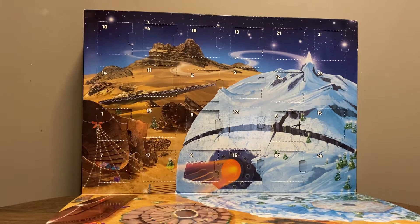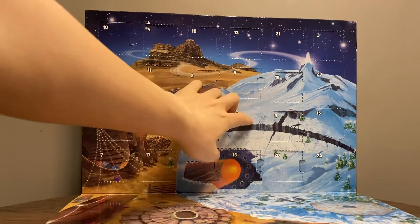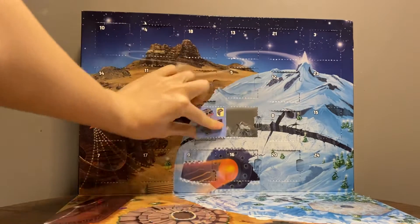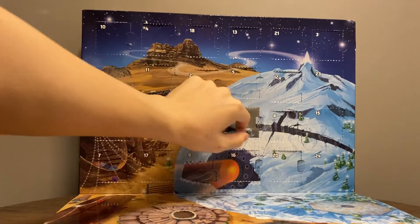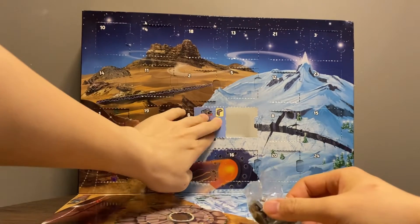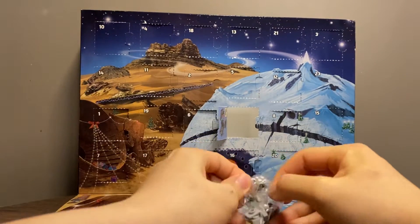Hi everyone, today we'll be opening day 22 of the Star Wars Advent Calendar 2017. So we have the AT-ST Walker. That is very nice.